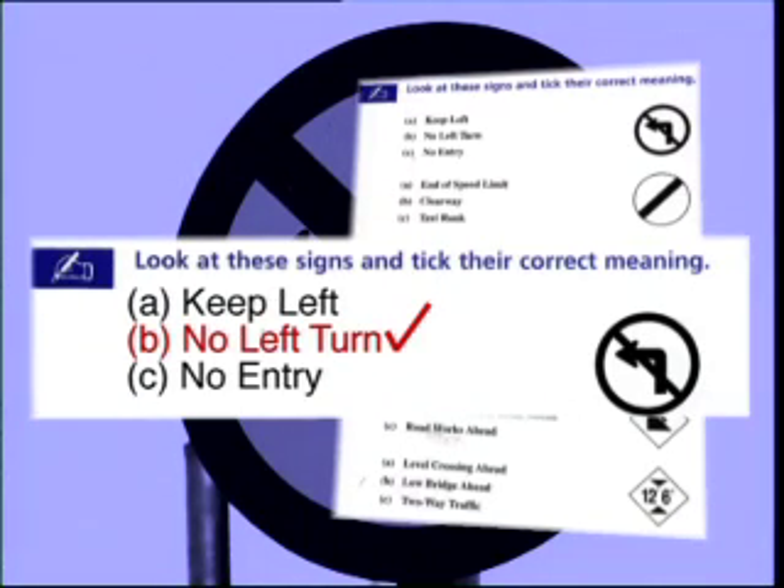If you don't yet have a Read Right Now learning pack, watch out for the free phone number at the end of the programme, where you can call to order a copy.